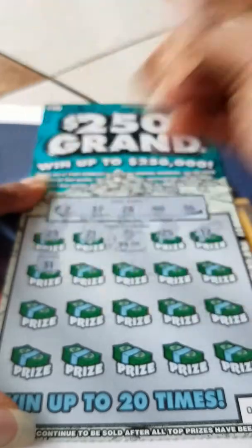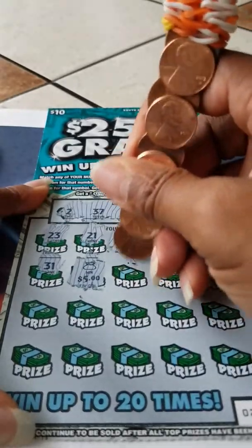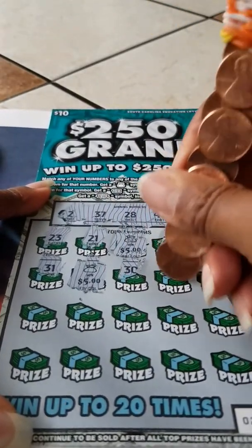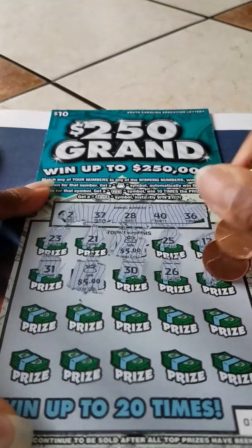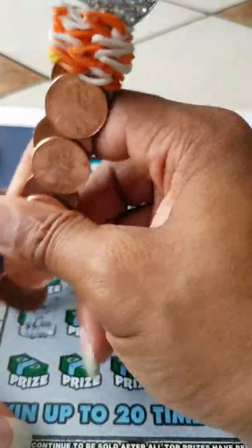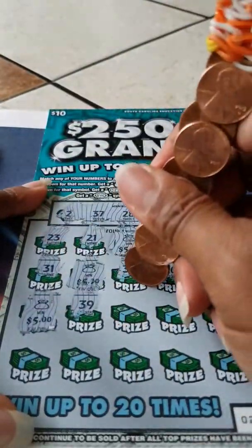This card is extra hard to scratch. 31 — we got another money bag! We got another $5. 30. 26. 6 — another money bag for another $5. They're just going to money bag it up, huh? 39, not complaining. Give me one more.